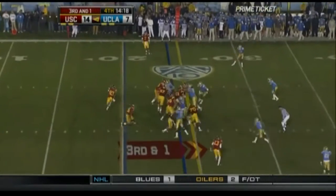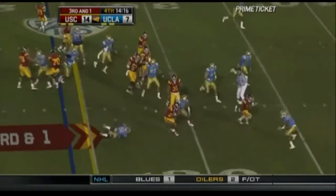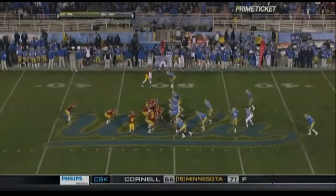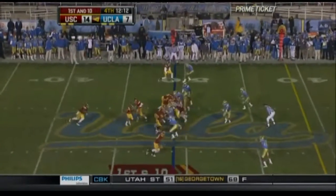Out of the wildcat, and it is Tyler who's going to get the first down across the 30-yard line. So far, a very sharp drive for the Trojans.